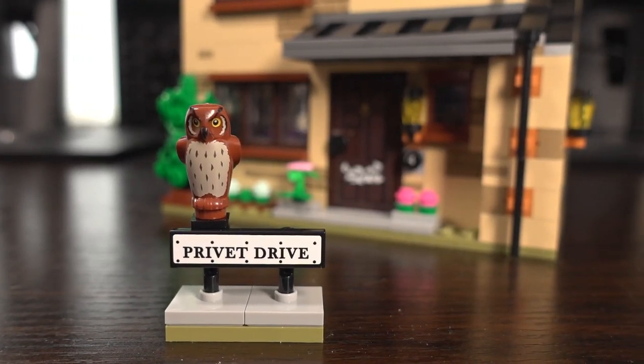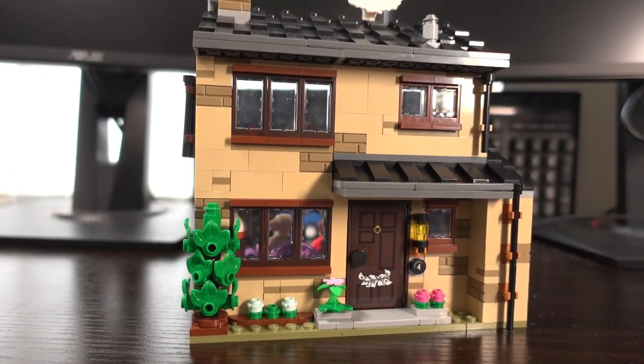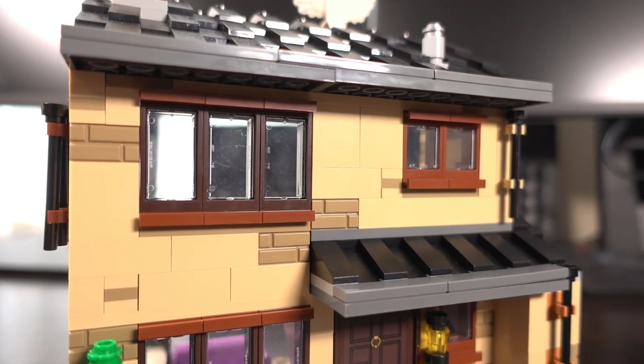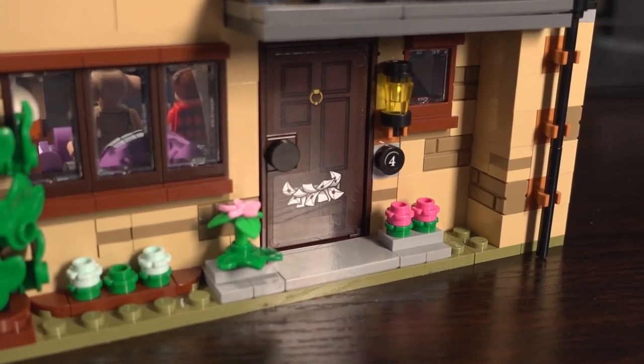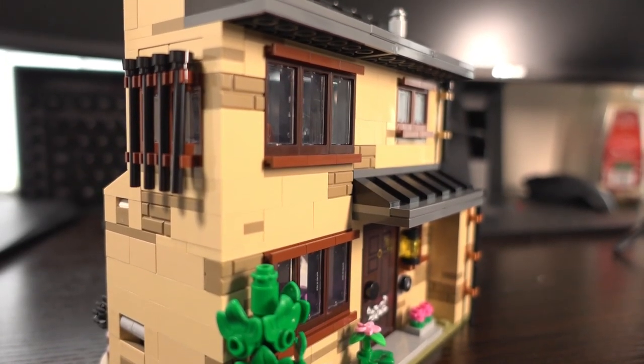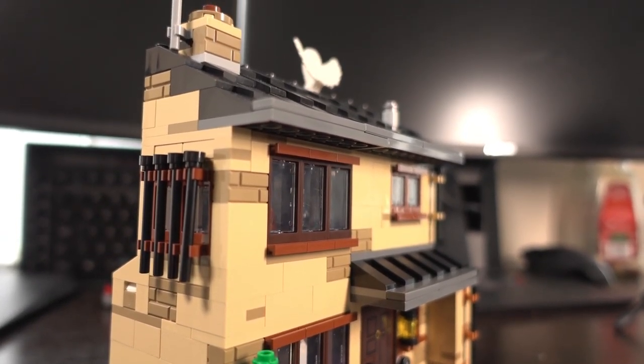Starting on the outside, LEGO has really nailed the look of a typically British house with nice tan bricks, the odd pattern brick thrown in, and lovely brown windows. There's a sticker used to show the avalanche of owl mail coming through the letterbox, and turning the house to the side we see the barricade window where Harry Potter escaped with Ron.